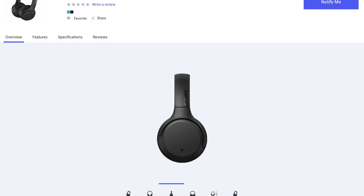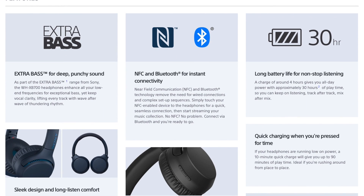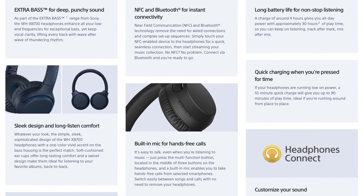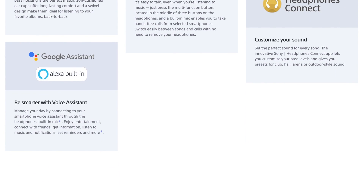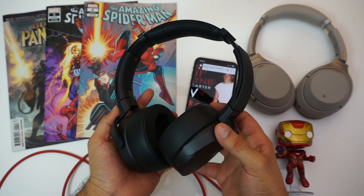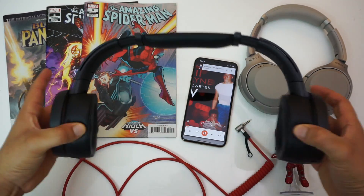They do however have an advertised battery life of 30 hours, they charge via a USB-C port — thank god — and they have fast charging rated at 10 minutes gets you an hour and a half of playback time. But most importantly, the Sony WH-XB700's have a new subtle, more low-profile design which just looks much better than the older Sony Extra Bass headphones.